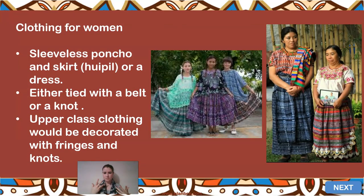Women would wear something very long — a sleeveless poncho or top, or a dress, tied around the waist with a belt or knotted. Here you can see a lady with it tucked in at the side. Upper-class women would wear clothing decorated with fringes and knots at the ends where it was slightly frayed — highly decorated clothing but slightly different in style. Here you can see girls wearing the poncho, which has no sleeves but is a sheet of material that sits over the top of you.